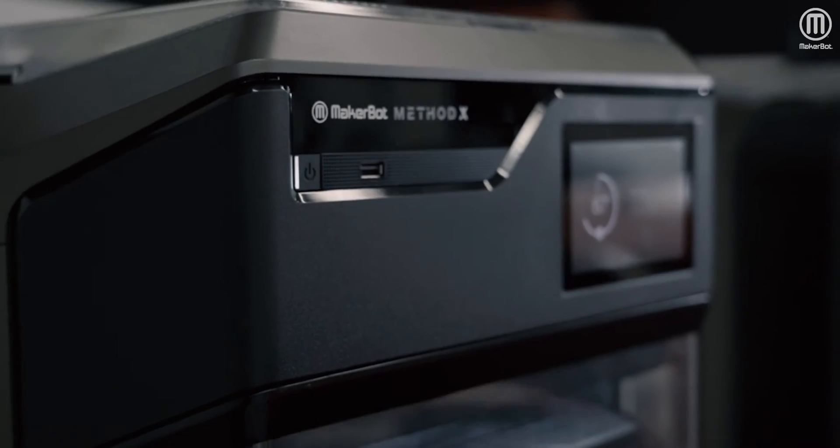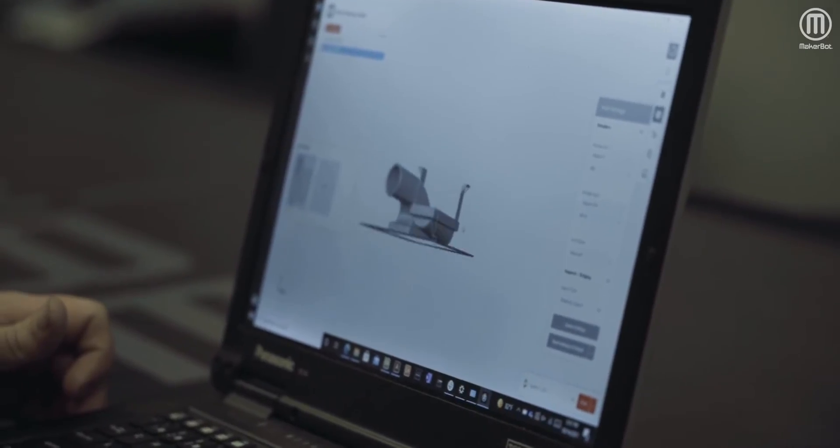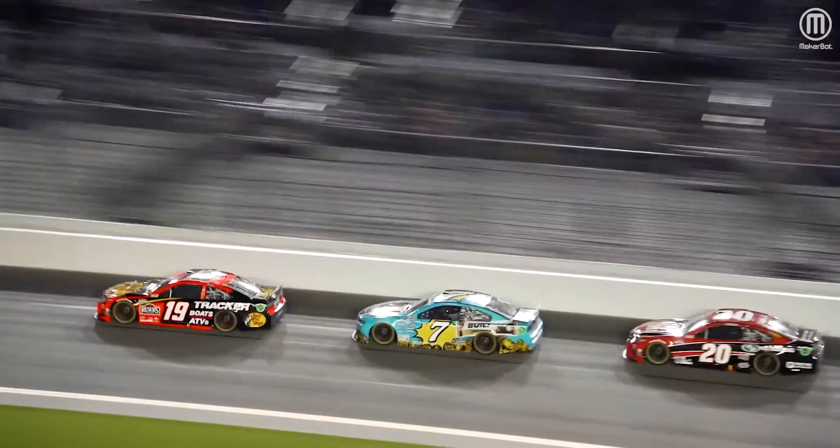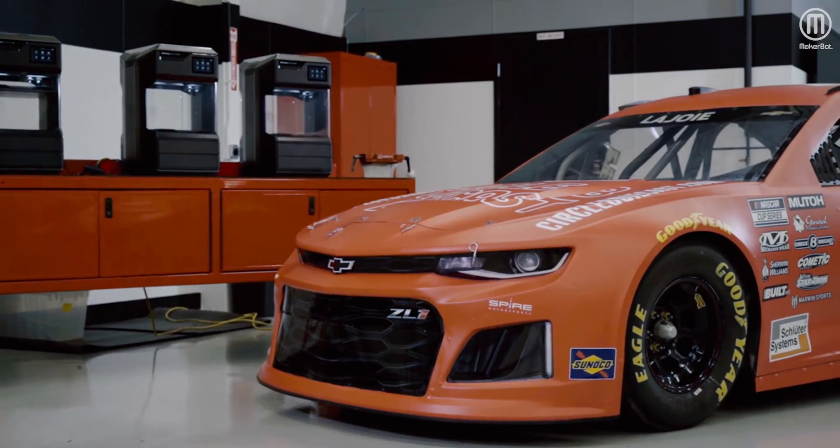Any way you can find to make more speed and more performance in these cars is critical. Time is of the essence and the MethodX allows us to be able to do that.